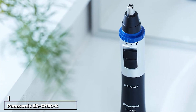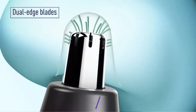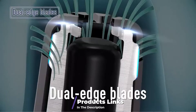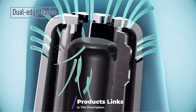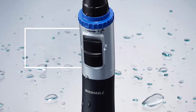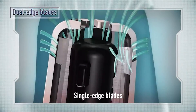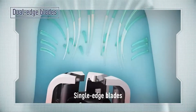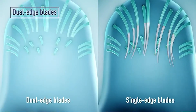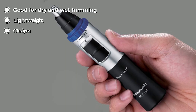At the first position of our list we have the Panasonic ERGN 30K nose and ear hair trimmer. The Panasonic ERGN 30K has received over 11,000 reviews on Amazon, making it one of the best ear and nose hair trimmers on the market. The following review describes how this machine performs on our five-point scale.